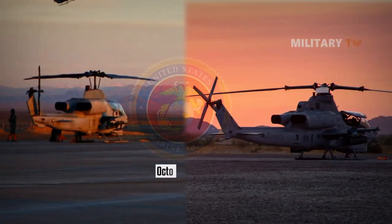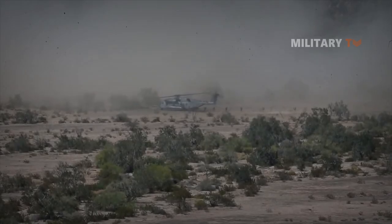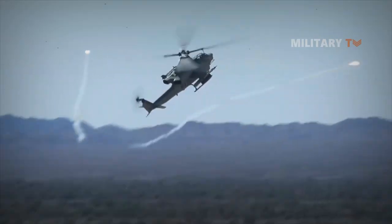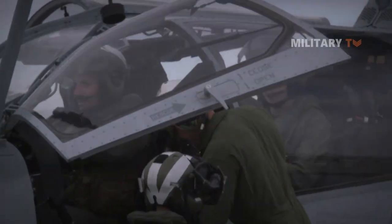During October 2020, the USMC announced the withdrawal of the last of its AH-1W SuperCobras, with the type entirely replaced by AH-1Z Vipers. In USMC service, the AH-1Z forms a key element of the Aviation Combat Element, a task-oriented force supporting the USMC throughout all phases of its expeditionary operations. Key tasks in this capacity include offensive air support, anti-air warfare, assault support, and aerial reconnaissance.